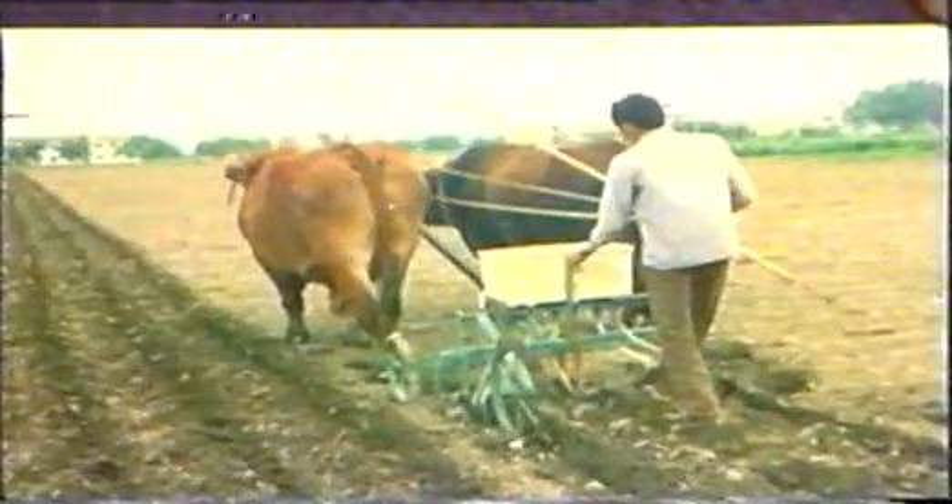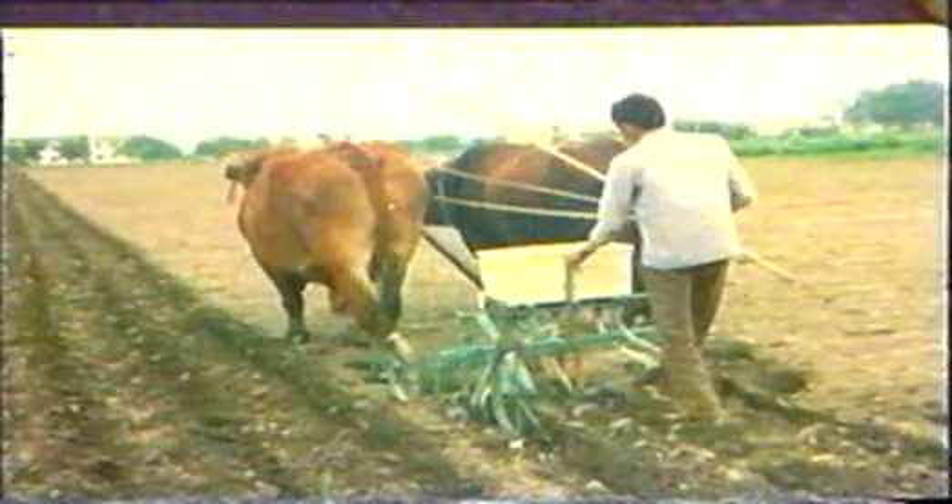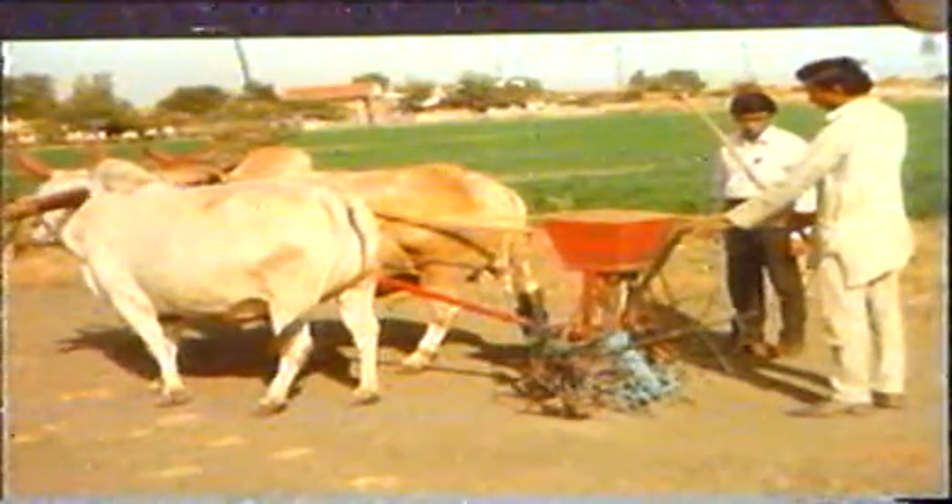The animal-drawn three-row seed-cum-fertilizer drill is suitable for most of the common seeds. The low-cost seed-cum-fertilizer drill is specially suitable for small farmers. The inclined plate planter gives uniform spacing between seeds. It is suitable for planting maize, pigeon pea, groundnut, sorghum and other widely spaced crops.